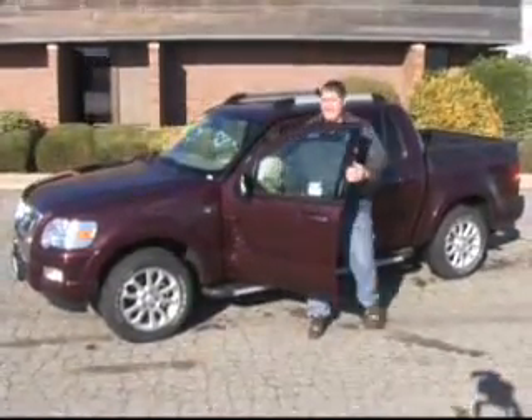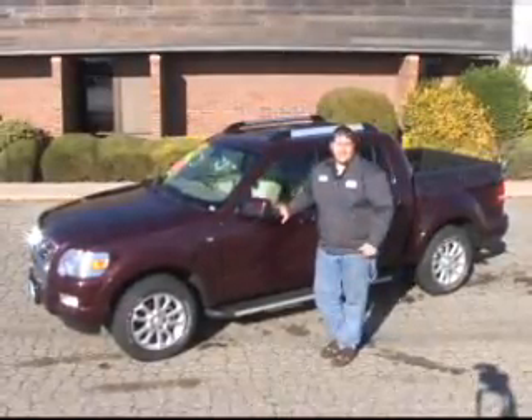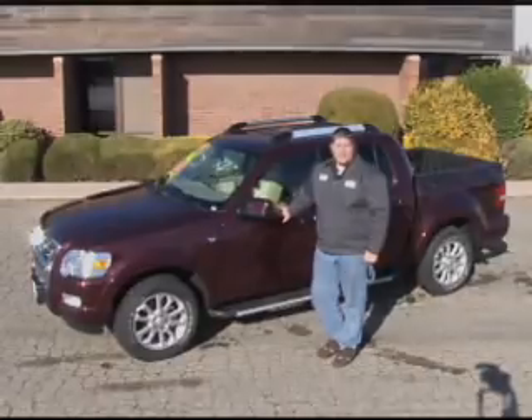I've had a lot of fun testing out this vehicle with you today and I appreciate you coming. If you think this vehicle could fit your needs and you like what you've seen, go out to La Pointe Ford and check one out for yourself. Again, I'm Eric Reimann with this week's product review — thanks for joining me.